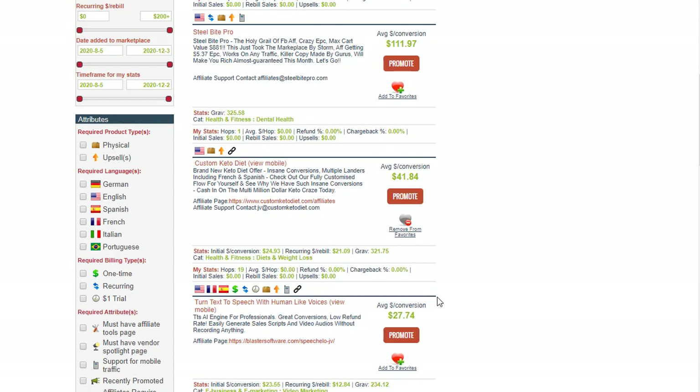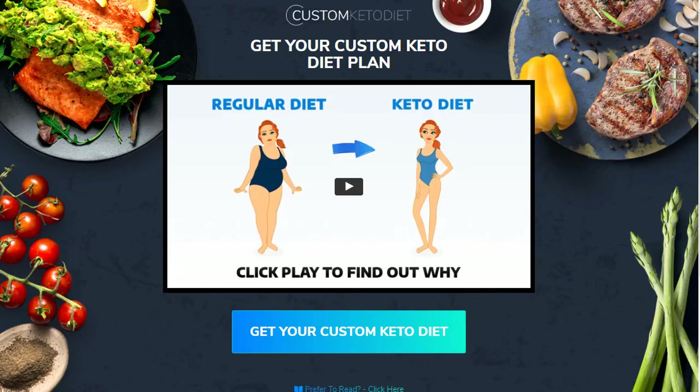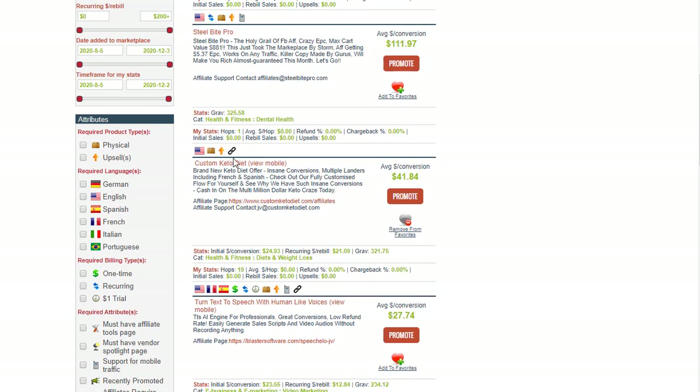From here we can understand the main landing page of this website or product. You can see the main landing page that people can visit, which is a video page that really converts well. The next one is another link which is the affiliate page where you can get more information.